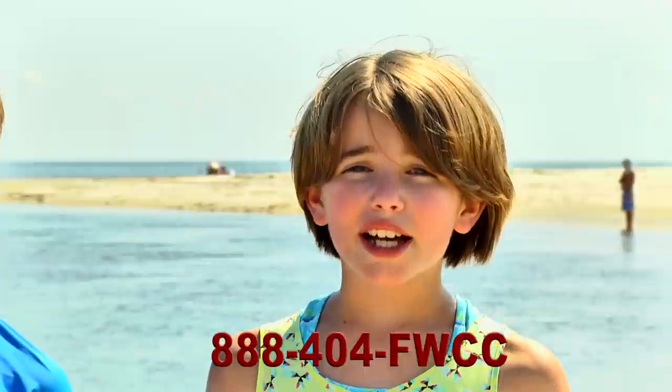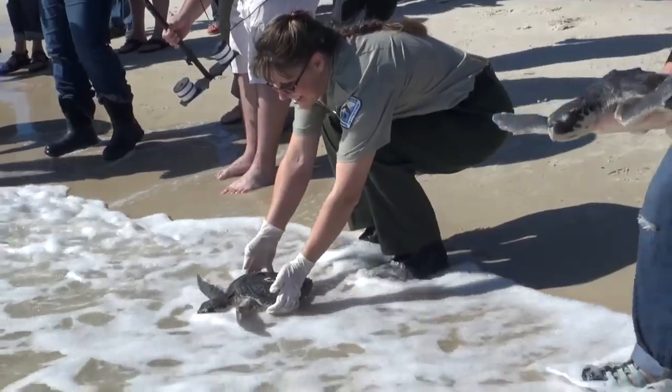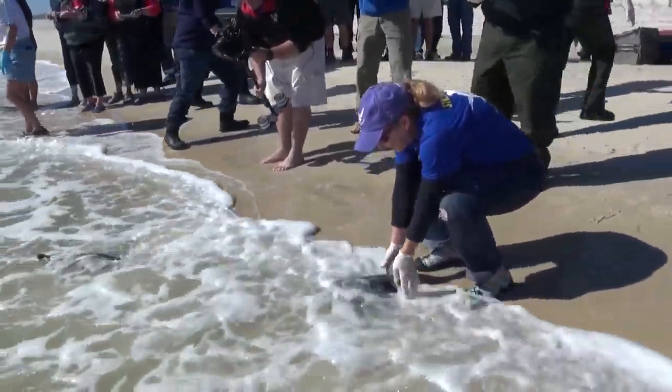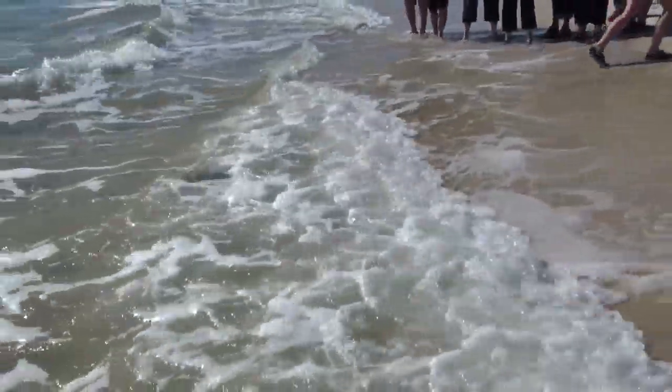If you see a sea turtle that is sick or hurt, call the hotline! FWC has biologists and officers and tons of volunteers with special training and permission to rescue injured animals.